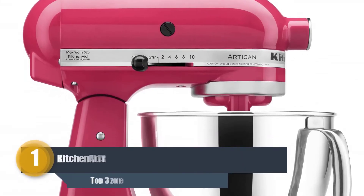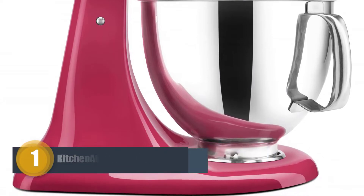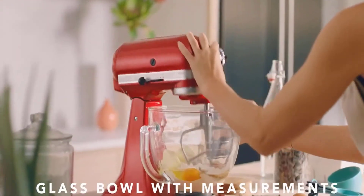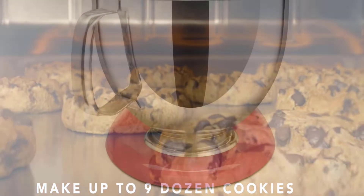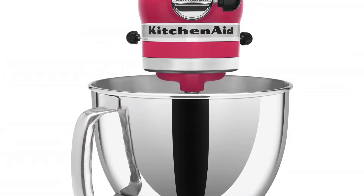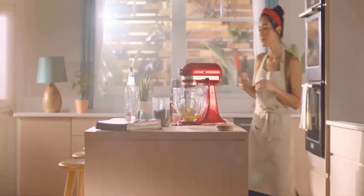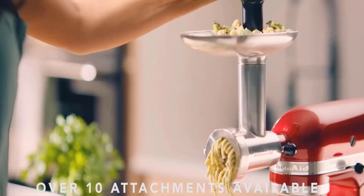Number one: KitchenAid Artisan KSM150PSCB. Happily standing as one of the most recommended appliances and with countless reviews, the KitchenAid Artisan naturally hits the top of our list. There are plenty of reasons for this, but we'll begin with just how beautiful this stand mixer looks. Available in over 20 unique colors, this mixer will look stunning with any kitchen decor and on any work surface.